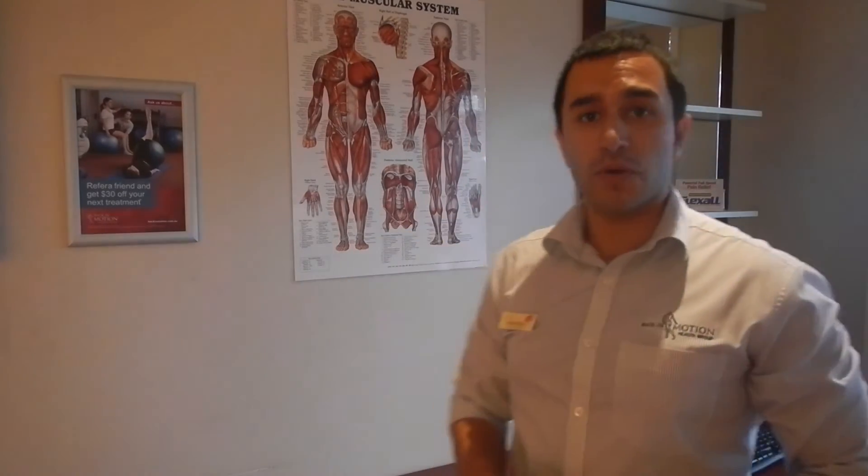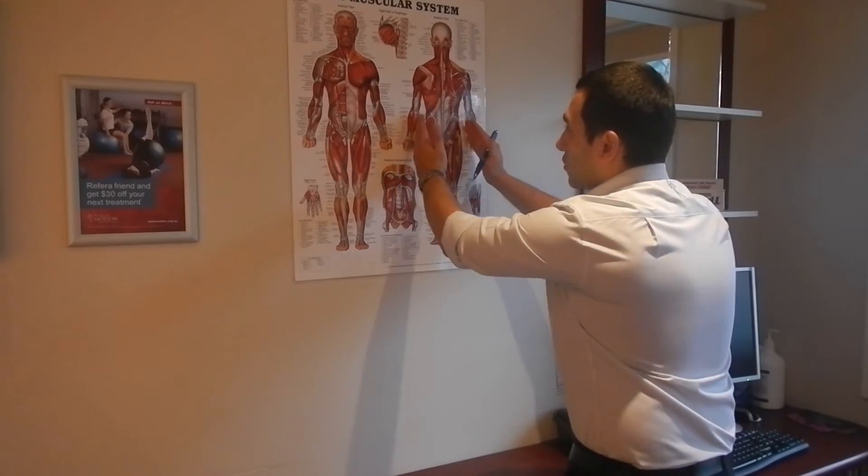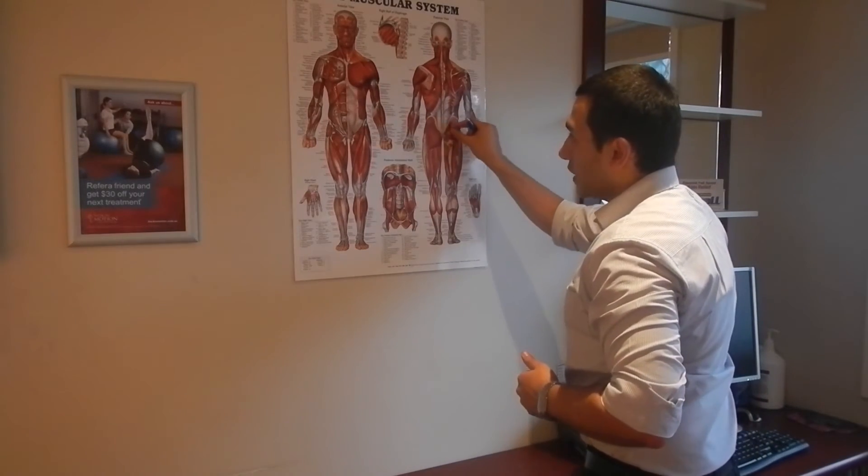Trochanteric bursitis is often secondary to degenerative tears in your gluteal or bottom muscles, which is why this typically affects people over 50 and is more common in females because of wider hips. The angle of pull isn't as effective as it is in a man.